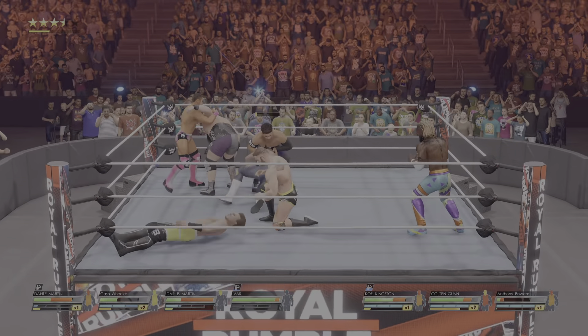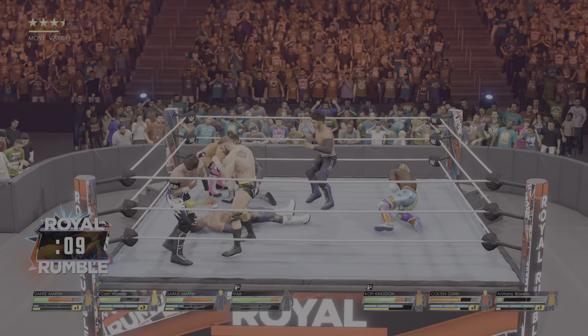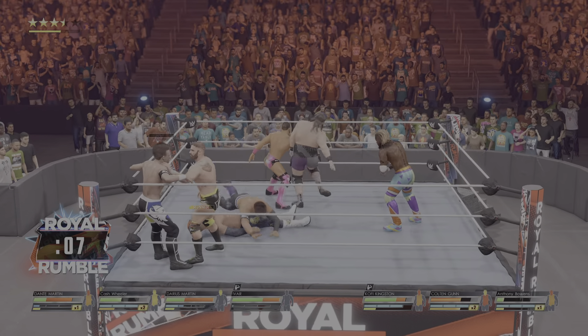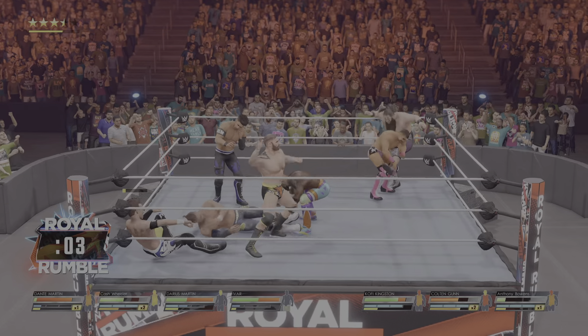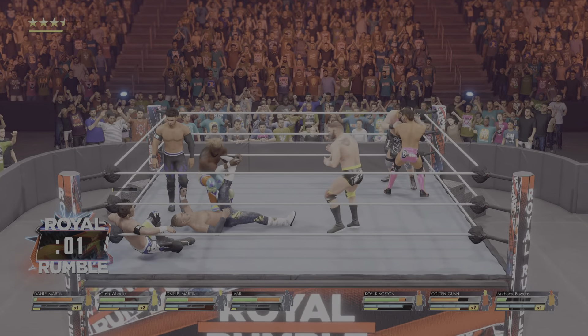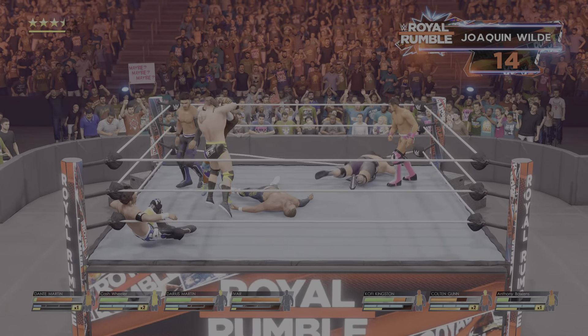Elbow drop. Burying knees into the back. Listen to this crowd — count the next one in. Looking worse for wear in the corner now. Ivar gets out of there. Here he comes, hoping to make a big impact here tonight.